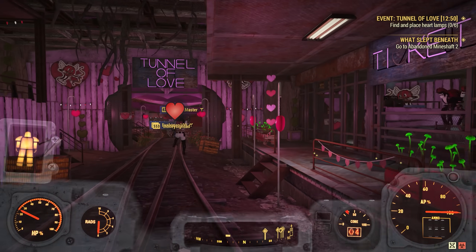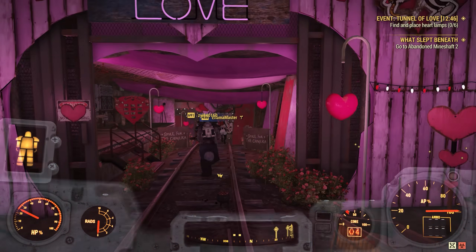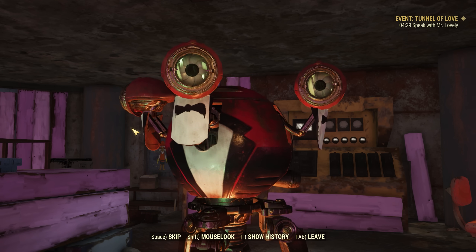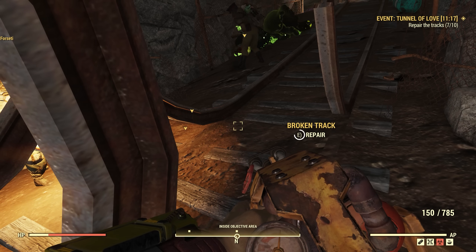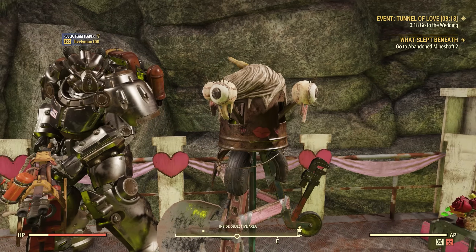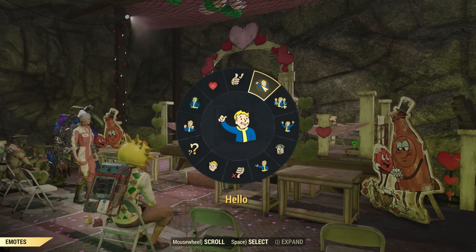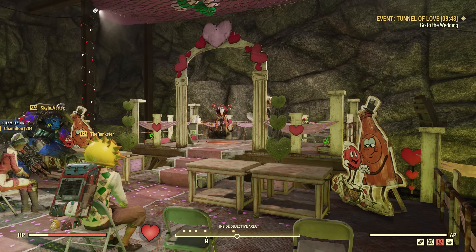There are three new events added in total. Tunnel of Love is the simplest and most chill of these events. It takes place in a familiar-looking mineshaft redecorated into a Tunnel of Love by a robot named Mr. Lovely. Mr. Lovely didn't finish the job, so the event involves setting up decorations, fixing some of the tracks, and putting on a wedding for Mr. Lovely and another robot made out of scraps. There's a cool moment where you put on a wedding ceremony — a nice community moment — but it's probably the simplest and most laid-back of the bunch.